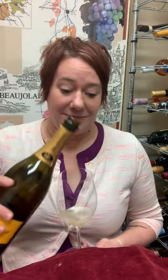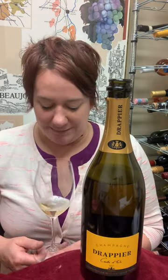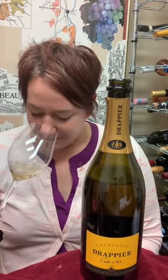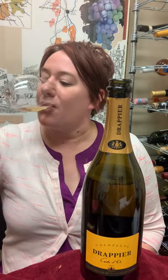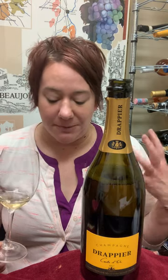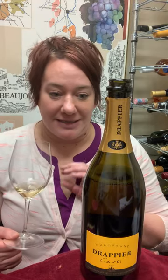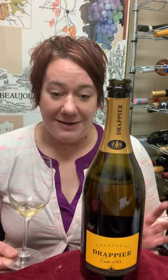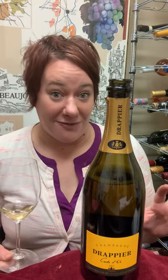What we have here in the bottle is a Pinot Noir driven champagne with a really nice rich, almost bruised apple nose. Those orchard fruits come through in the mouth. It has a really fine bubble and a nice crisp finish. This is one of the best champagnes for the money, and quite frankly I'm not too picky when it comes to champagne, but this is certainly one of my favorites.